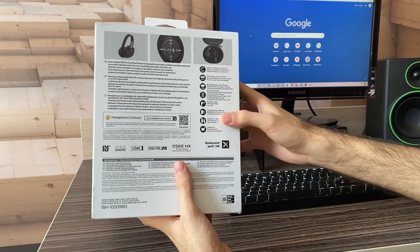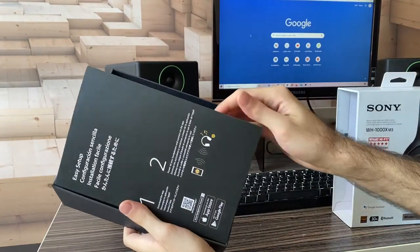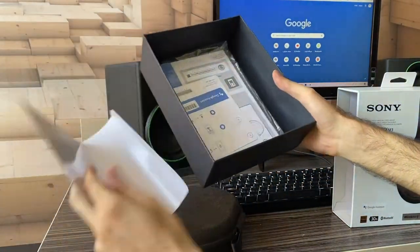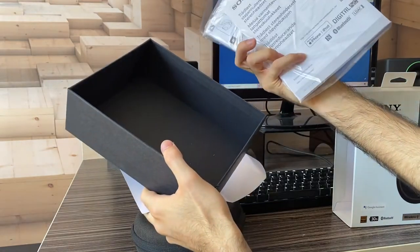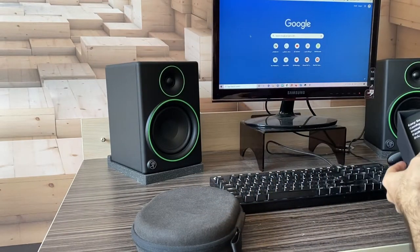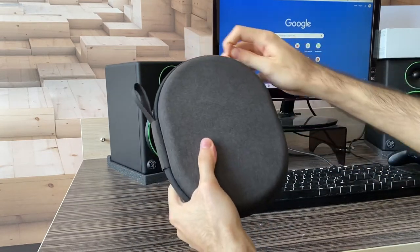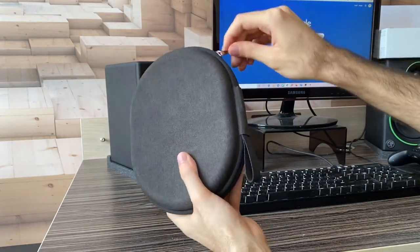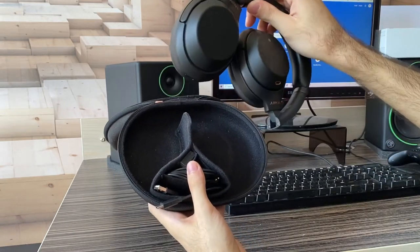Without any further ado, let's get into the headphone box. I've already opened this, but this is pretty much the same experience you can be expecting from your unit. It's got a bunch of paperwork which I don't know who reads, but it's there. Now let's get into the box itself — this is what you can expect. It's a really nice hard carrying case with a bronze zipper, which really does look nice. This is what you are greeted with when you open the hard case.